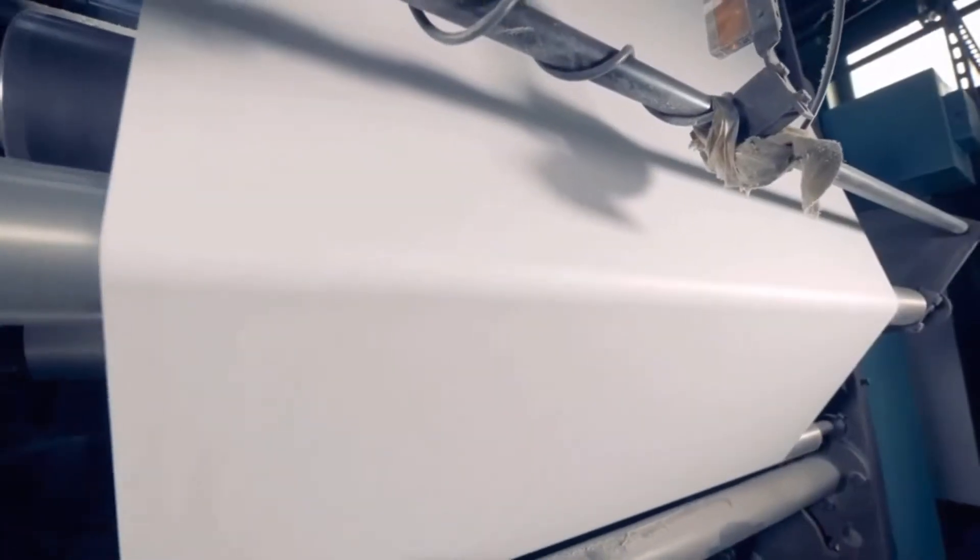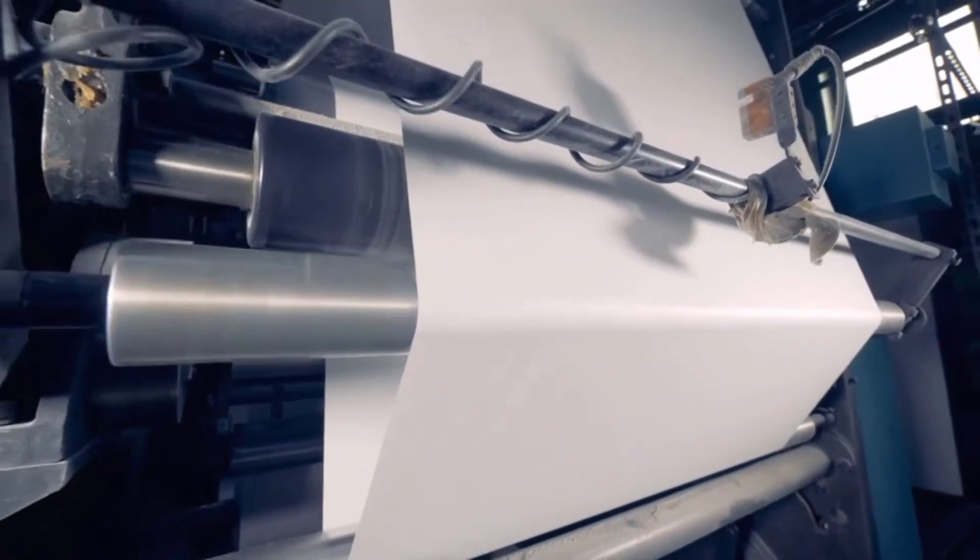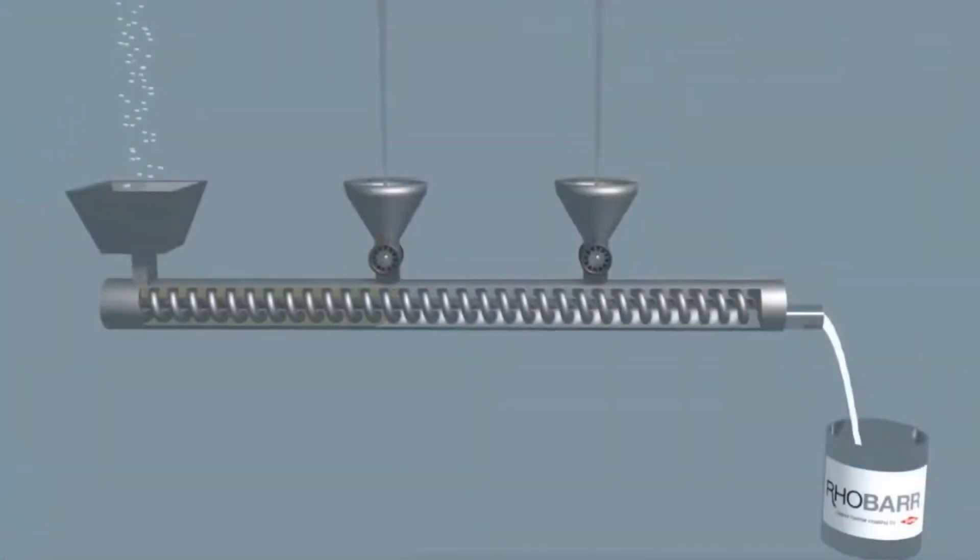RoeBar 320 Polyolefin Dispersion offers progressive paper coaters a water-based option that can be applied as an ultra-thin coating using existing equipment. The secret to RoeBar 320's success? Innovation.